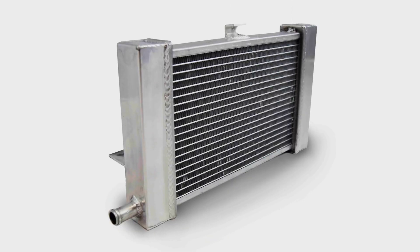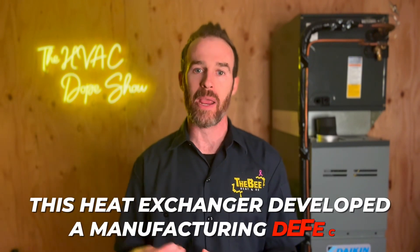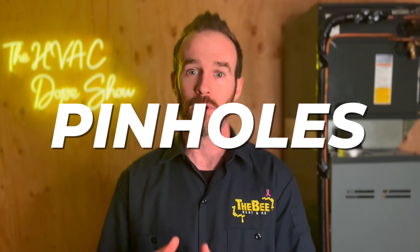The heat exchanger in question is not the primary heat exchanger — it's the secondary heat exchanger. I'll link another video that explains what primary and secondary heat exchangers are and how high efficiency furnaces differ from their 80% counterparts. The problem with this particular heat exchanger is a manufacturing defect that caused pinholes to develop in it. Pinholes create a scenario where exhaust gases can leak into your airstream and into your home through your ductwork.